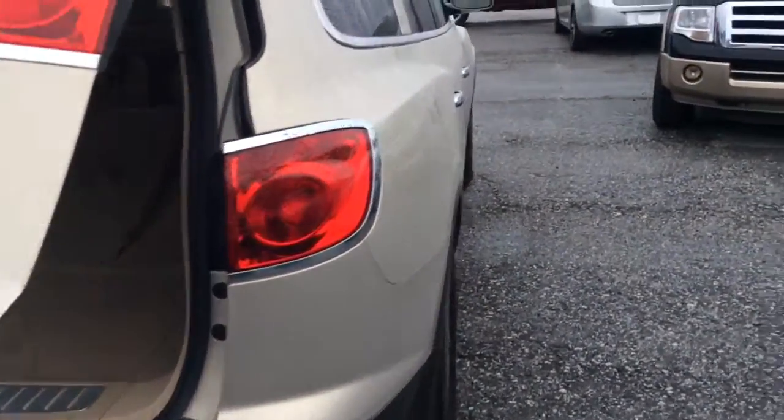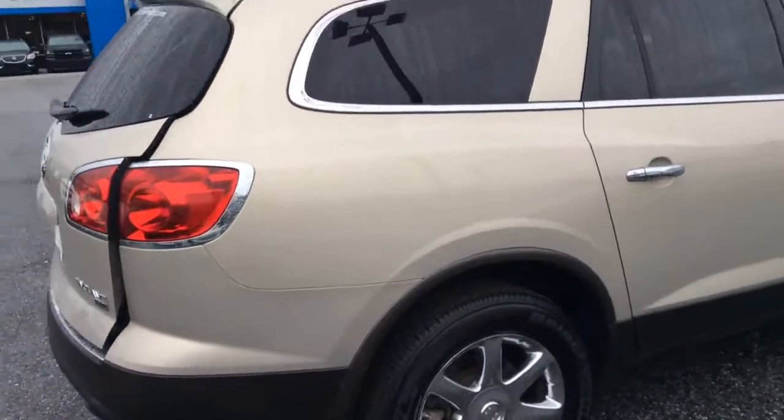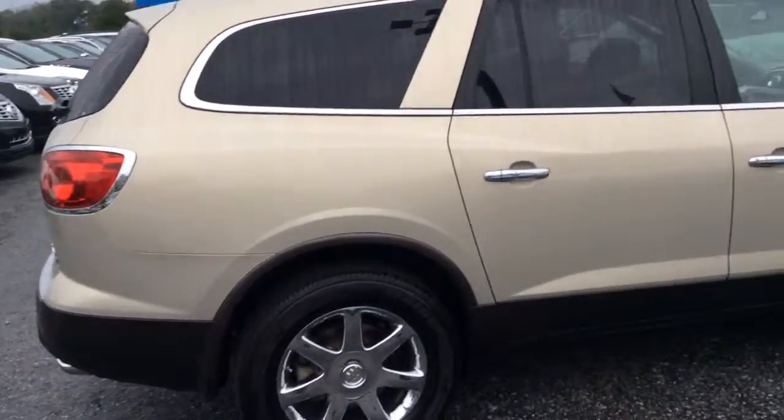So as you can see, Ms. Crystal, the only thing missing in this ride is you. As soon as we can get this out there to you, or you can come to it, we would love to do either. Just give us a call at 706-453-2500. Ask for Glade Tuggle and I will do my best to help you out. Thanks and have a good one.